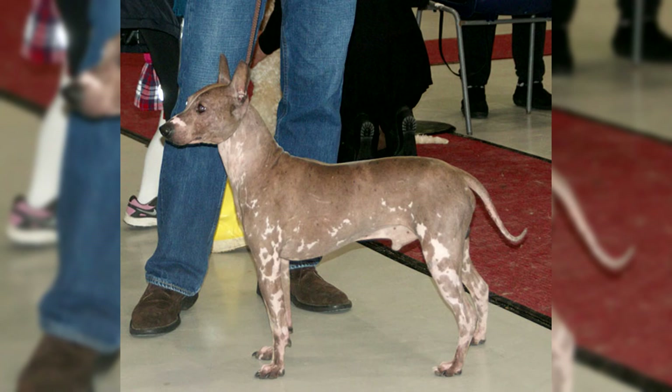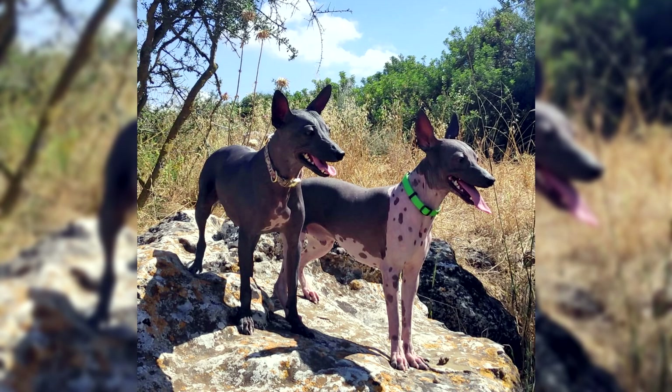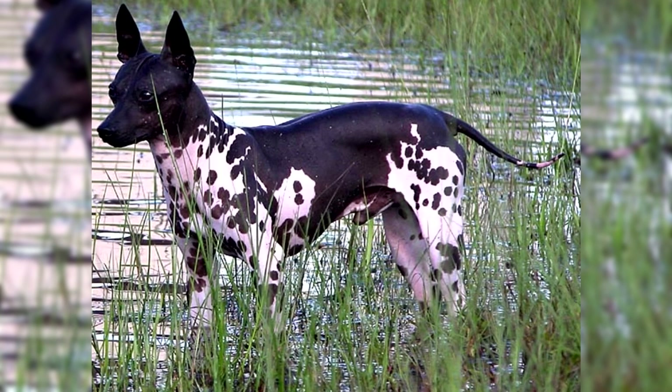Despite the fact that the breed is actively conquering the world, its main livestock is concentrated in the United States. In terms of pricing, an American Hairless Terrier puppy can be purchased for 1,000 to 2,500 U.S. dollars. The lower bar is the cost of a pet-quality dog, and the upper price is set for breed and show individuals of rare colors. The difficulty of buying a dog in its historical homeland lies in the fact that many American breeders are reluctant to sell their wards abroad, given the difficulties of transportation.